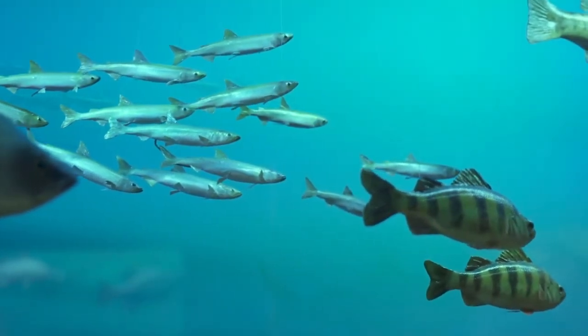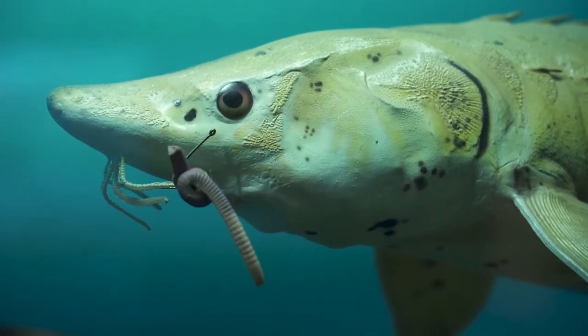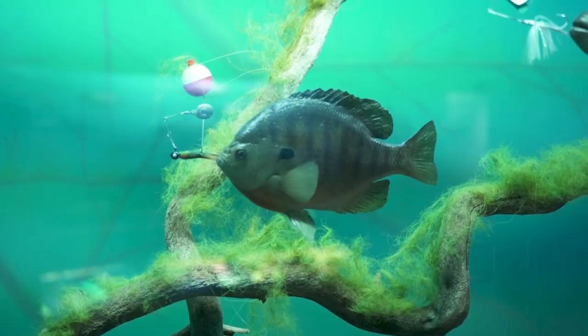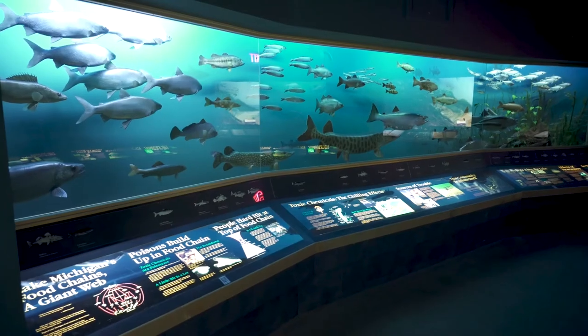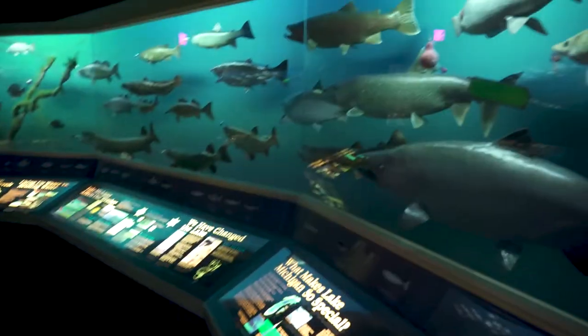However, Lake Michigan's ecosystems are also fragile. Pollution from farms and industry are not only harmful to the plants and animals in our waters, but also to humans. When toxins are in the water, fish, and produce we eat, people are in danger from a variety of harmful effects.